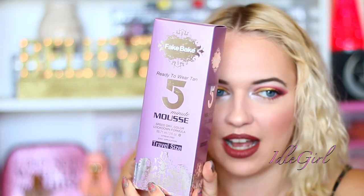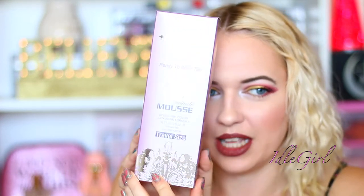The first thing I've found is the Fake Bake Ready-To-Wear Tan 5-Minute Mousse. Speed Dry Colour Lockdown Formula, and it's travel size. And we've got two free application gloves in here.